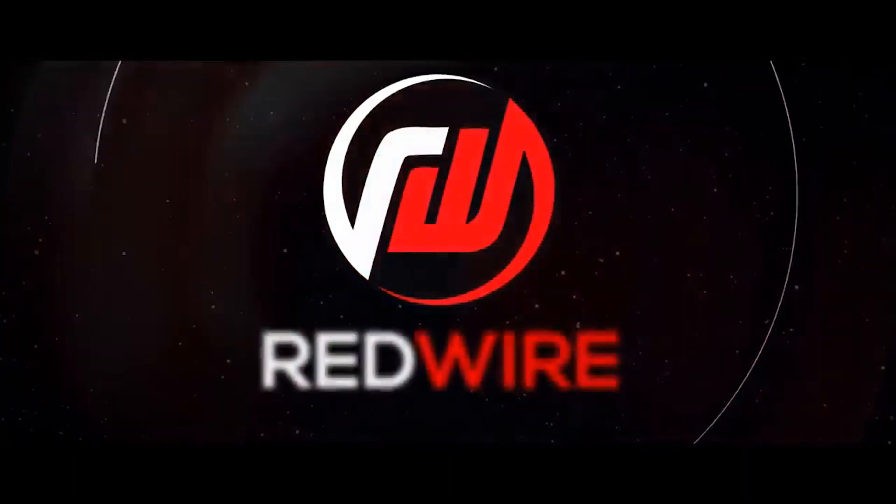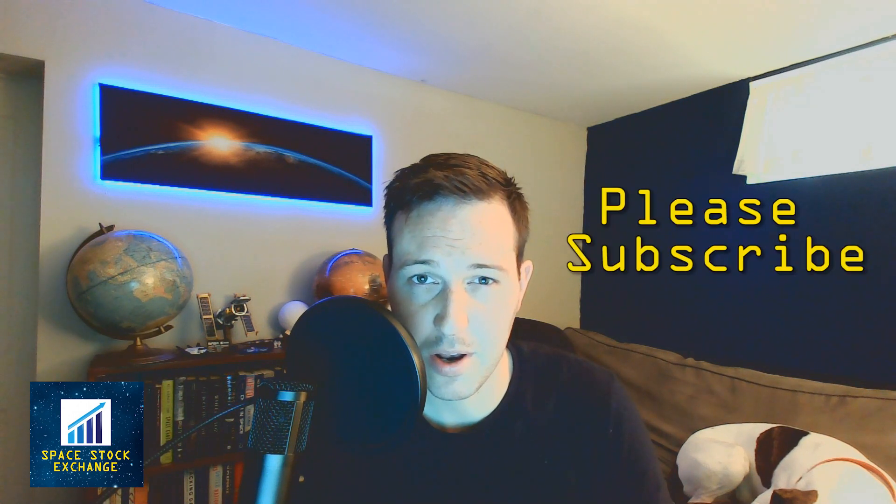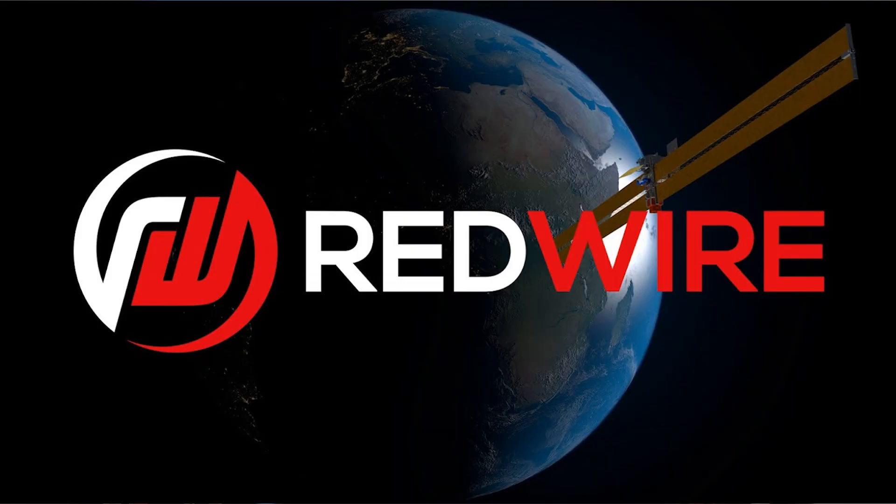I'm talking about Redwire Space. Hi, I'm Eric. This channel is focused on the space industry, space companies, and space stocks for any potential investors. Right now, I believe the space industry is emerging into a much bigger market, and that will create more investment opportunities. I want to try to cover all areas of the space industry, so if you like this content or want to know more, or if you want to check out other videos, I recommend subscribing.